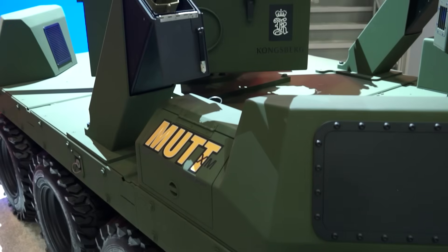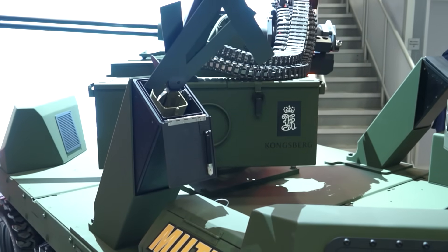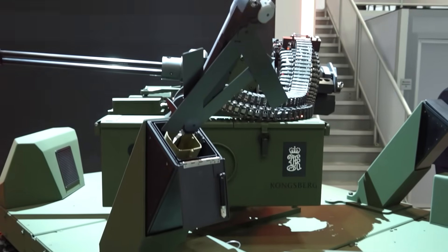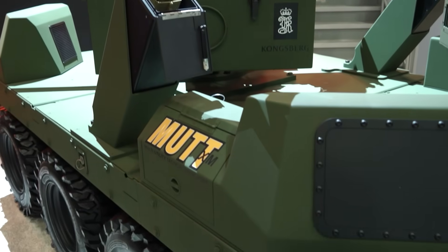What this Mudd XM provides, teamed with our Kongsberg and GDOTS partners, is an opportunity to provide a very powerful, effective 20 millimeter cannon capability to defeat those threats on the future battlefield.